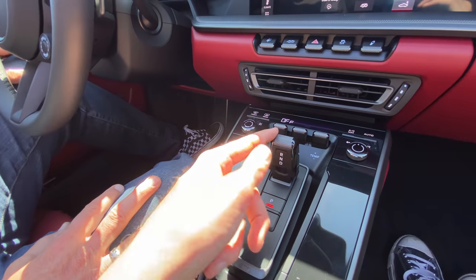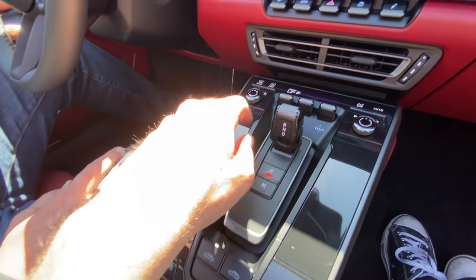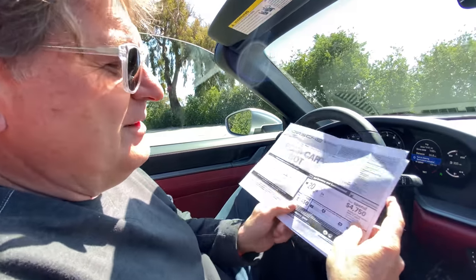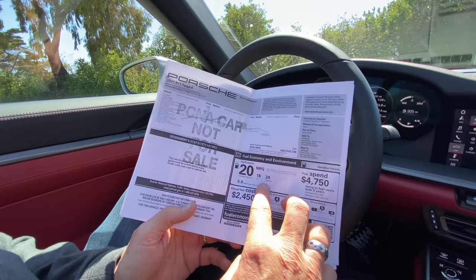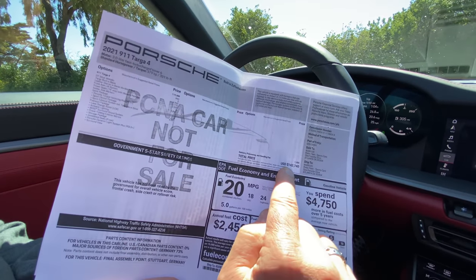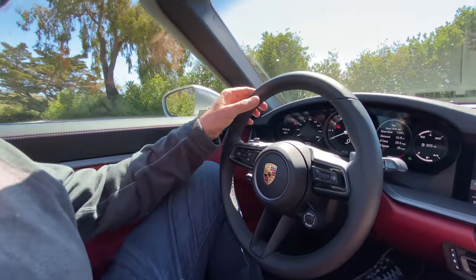You have this little toggle that's to put it in Drive, Reverse, and the Park button is right here. In front of that you have more toggles for the climate control. The fuel economy is 20 MPG combined — 18 city, 24 highway — and we're getting exactly what the Monroney says. But here is the big number: $142,740. It's not an inexpensive vehicle.